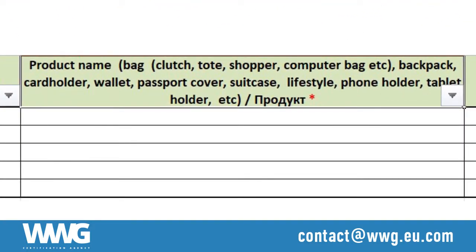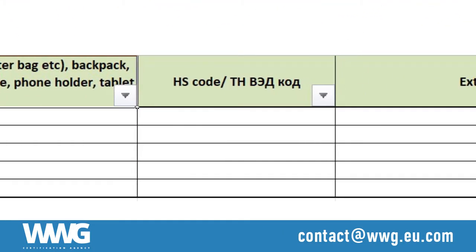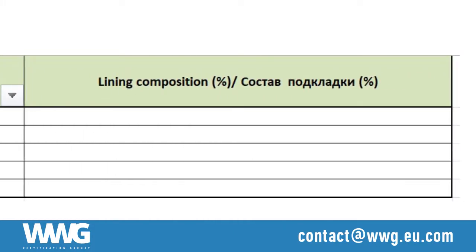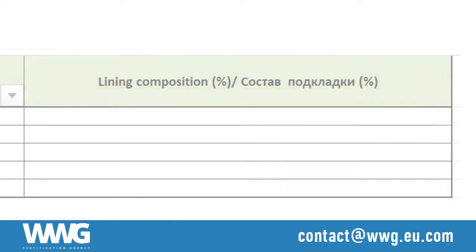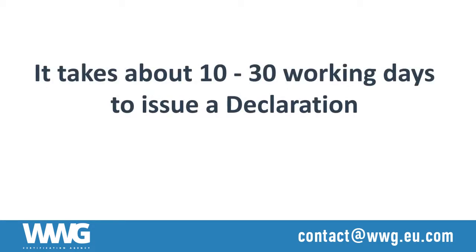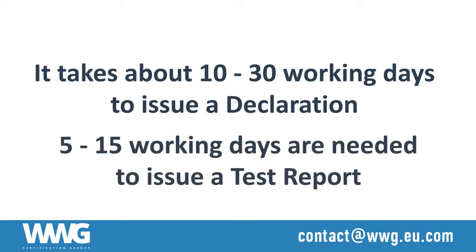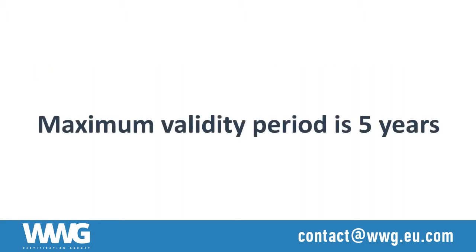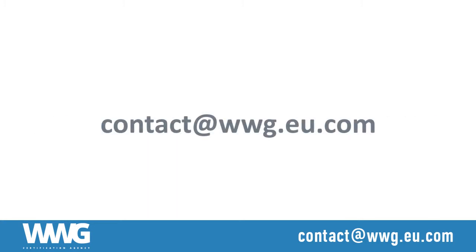Required information includes: product name, HS code, external composition, and lining composition. It takes from 10 to 30 working days to issue a declaration, and an additional 5 to 15 working days to issue a test report. The maximum term of validity of the declaration is five years. Please send your inquiry to contact@wwg.eu.com.